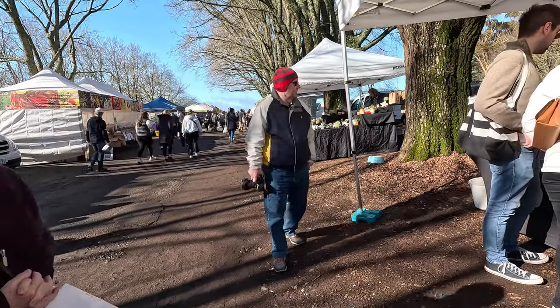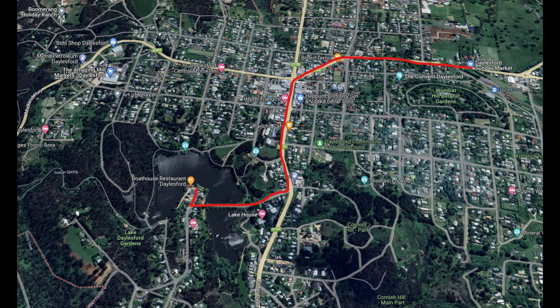We proceeded to then head off to Lake Dalesford. It was only a couple of kilometres away, just outside the main town itself.